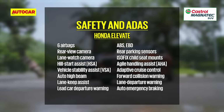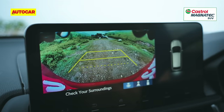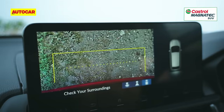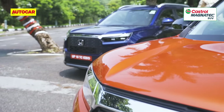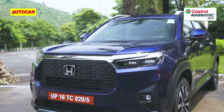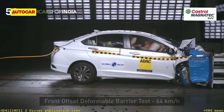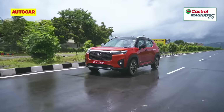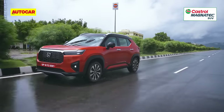On the safety front, there are six airbags, vehicle stability assist, ISOFIX child seat mounts, and Honda's Sensing ADAS tech. It has a rear and lane watch camera but no 360-degree cameras. It has not yet been tested by any independent crash testing body like Global NCAP, but Honda is confident of a good score — its last-gen Jazz and Gen 4 City both scored four stars under the old GNCAP regime. With that, let's get the Elevate out on the road.